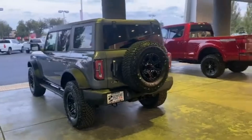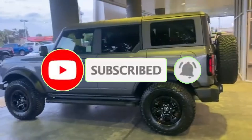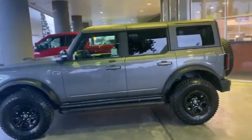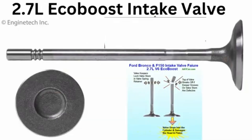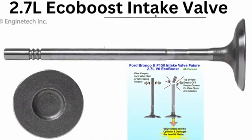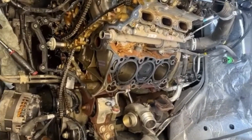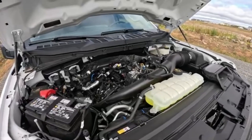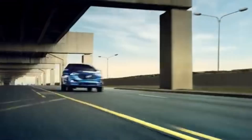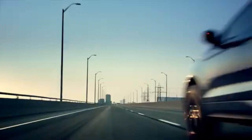A more serious issue arose in the 2021 and 2022 model years, specifically affecting the Ford Bronco and some F-150s equipped with the second-gen 2.7-liter EcoBoost. A batch of intake valves made from substandard material was found to be prone to cracking under stress, leading to engine misfires and, in some cases, catastrophic engine damage. Ford issued a technical service bulletin and quietly replaced affected engines under warranty. Despite these problems, the overall track record of the 2.7-liter EcoBoost remains strong, especially for second-gen models.